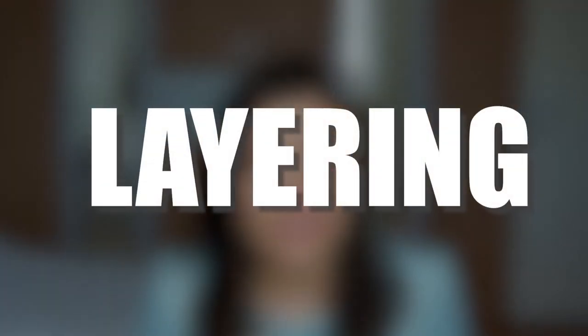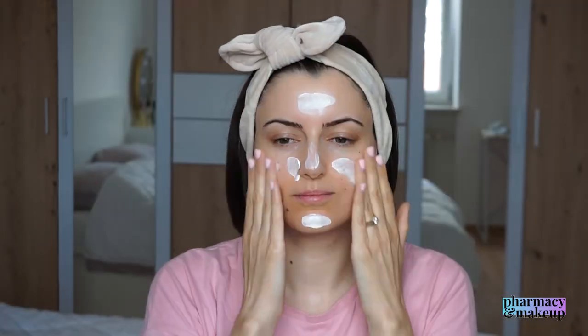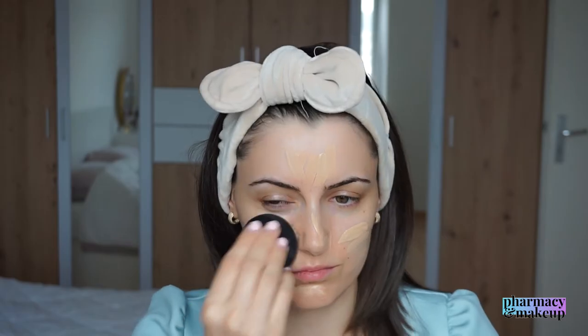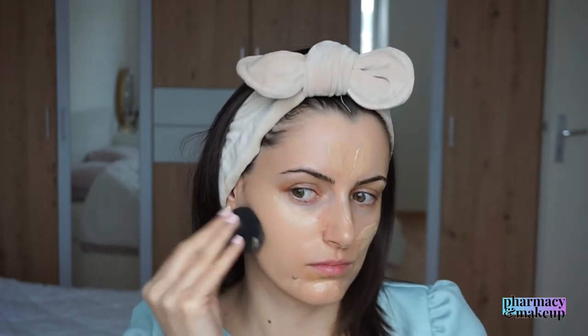I have absolutely no problems with layering this sunscreen. It's not peeling, it's not balling up. The second layer looked even better than the first, giving a little more glow, but after a while it completely absorbed. My skin was left feeling not sticky, not greasy, not heavy — very good. For makeup application, I had no problems either. Foundation looked flawless on top of this sunscreen, so it's also a good makeup base.